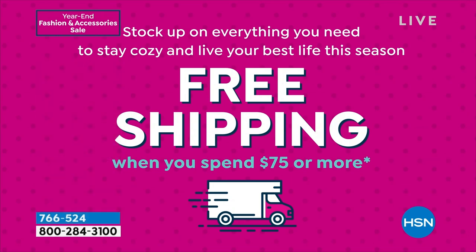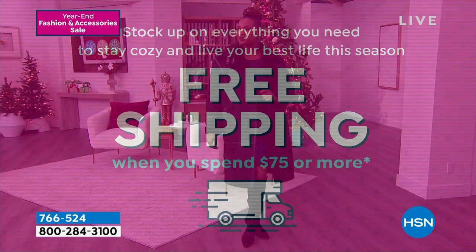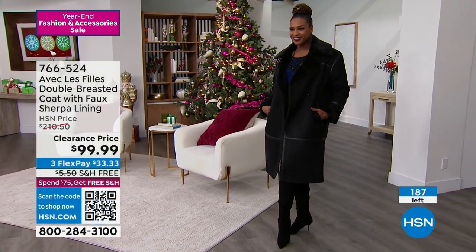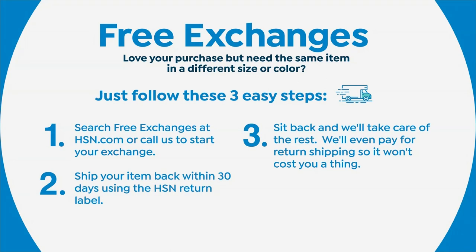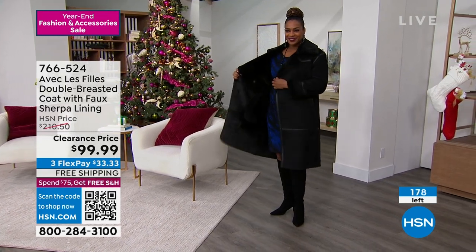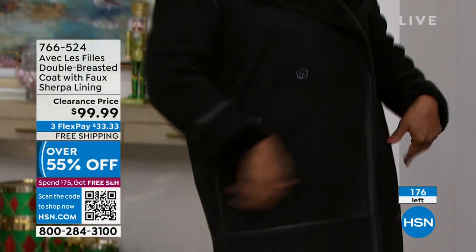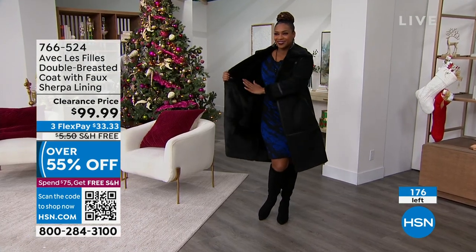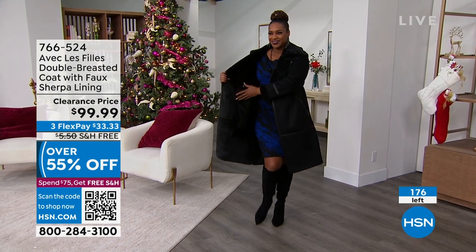We have free exchanges if you get home and it's not your size. I'm wearing my true size, a medium — I probably could have gone down to a small, but I'd say shop true to size. It's not meant to be fitted; it's meant to be a boxy look. You can see on Sayla it's not a skinny little coat — it's that roomier double-breasted design. Extra small through 3X still available, 43 inches in length. 30 left in black — if you want it, you've got to jump in. HSN.com is the fastest way.